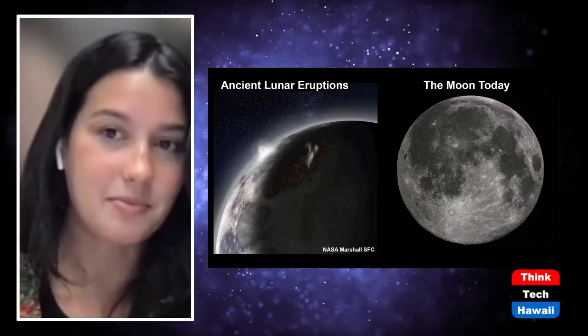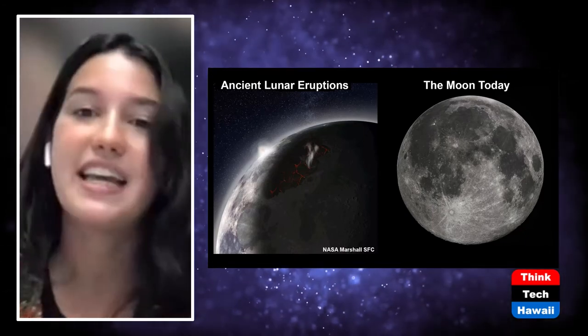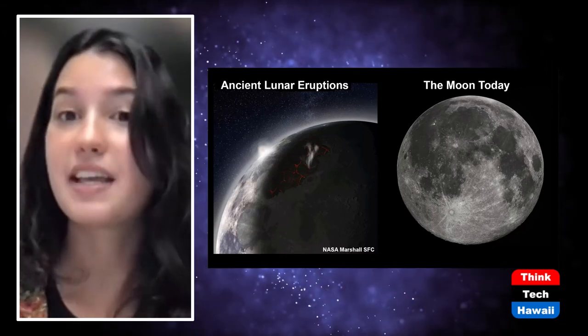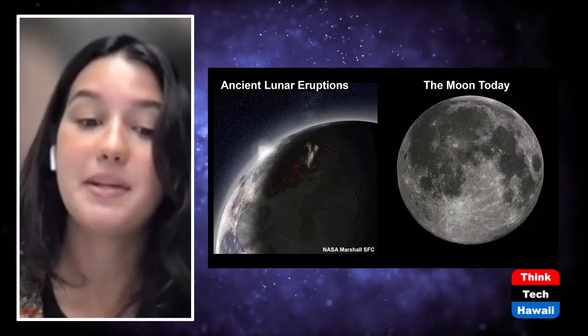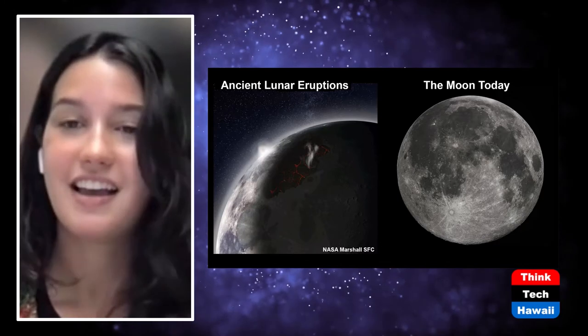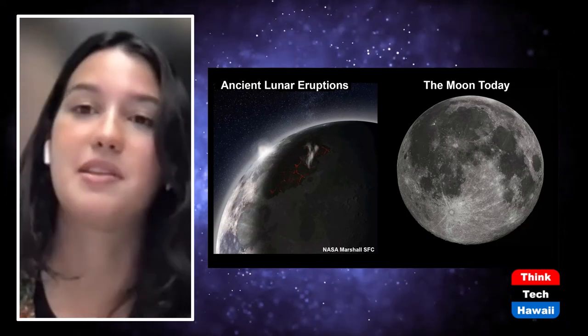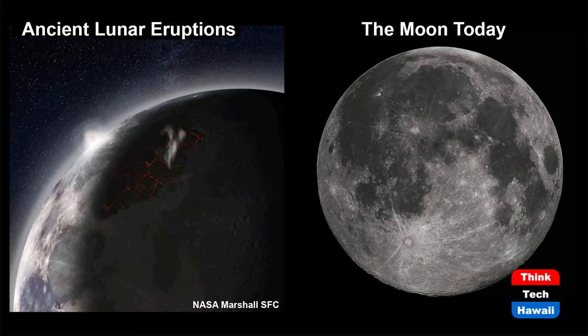Rego means blanket and lith means rock. So it's not acting like the soils we have here, where there are layers of organics and horizons — you get this fine powdery substance at the surface. What we're looking at in the slide is ancient lunar eruptions on the moon. These eruptions get buried by regolith, so we're not able to see these mare basalts — the dark parts of the moon we see on the right — because those are all covered by regolith. The image on the left is an artist's rendition.